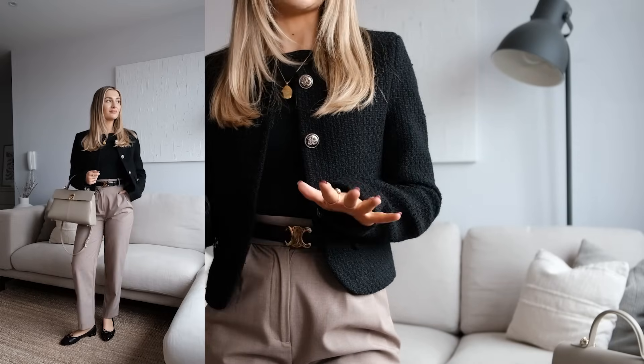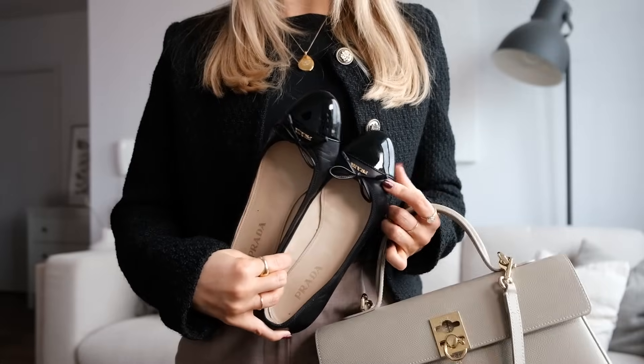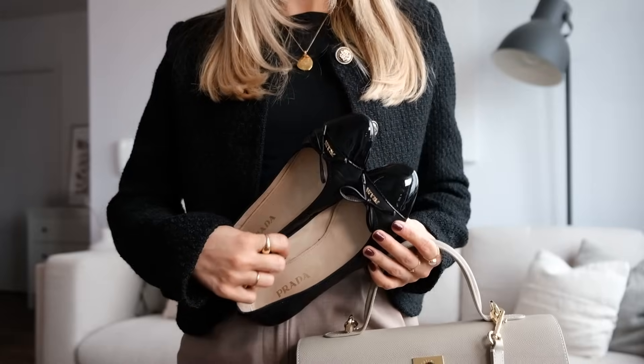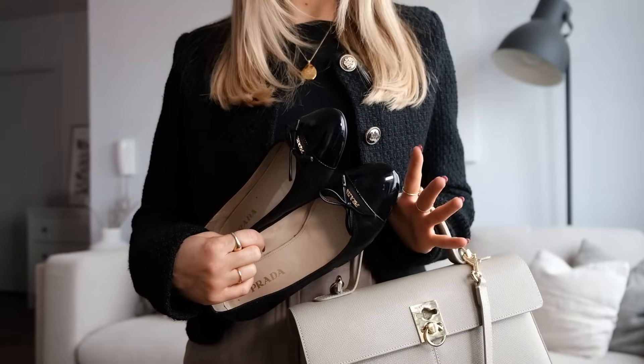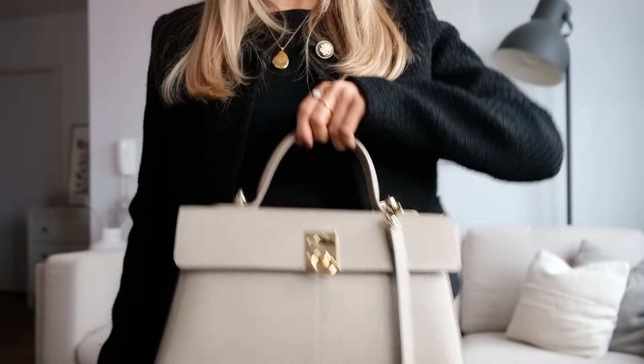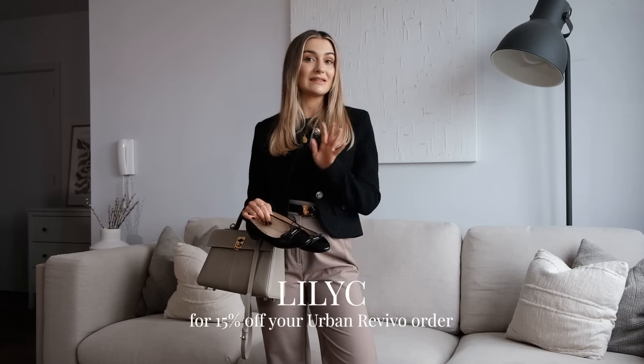So I would say to potentially size up one size in this. These trousers are just a classic tailored straight leg. I've got my Celine belt on, and for accessories I'd go for some black ballet flats — these ones are Prada, which I picked up at Bicester Village earlier in the year around March time. Oh my god, I have worn these so so much and they are still in really good condition, so they were definitely a worthwhile investment. My bag is from Caffune — the grey tones of the trousers work really nicely with the bag. Don't forget you can use my code LILLYC for 15% off your Urban Revivo order.